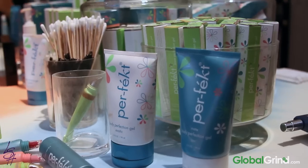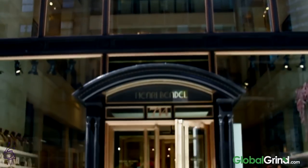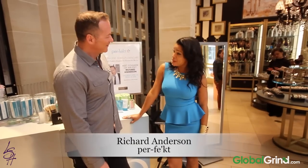Welcome to Henry Bindell. Hey guys, welcome to the Lifestyler here at Global Grind TV. I am here today at Henry Bindell in New York City with one of my favorite makeup innovators, Mr. Richard Anderson of Perfect.